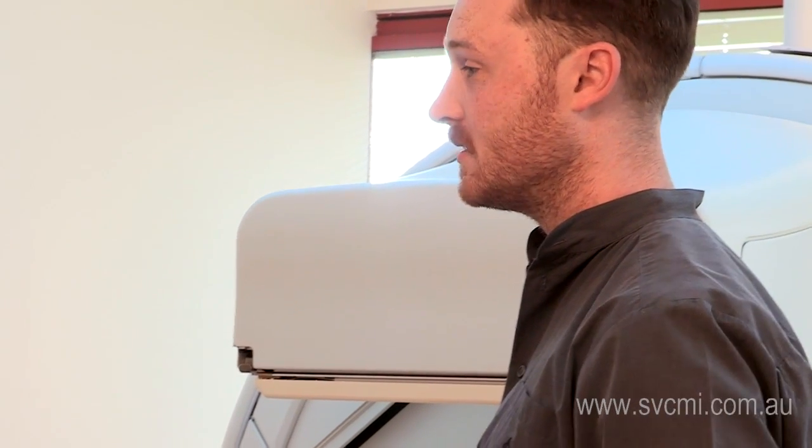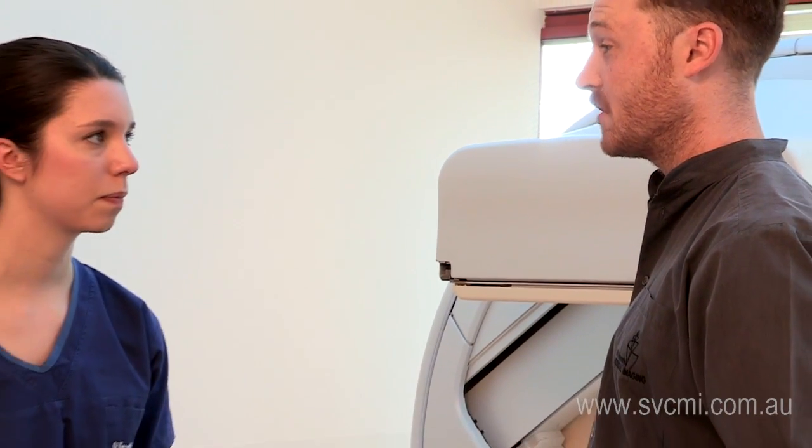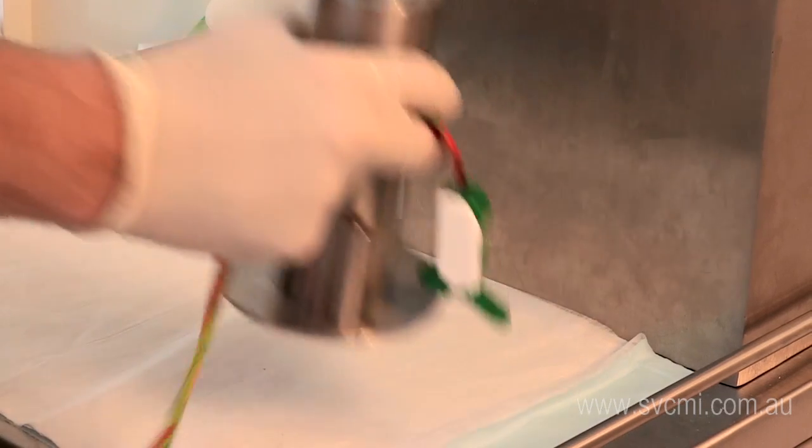The procedure starts with the technologist explaining the scan, asking some standard questions in regard to your identification, your understanding, and the possible contraindications with the scan.